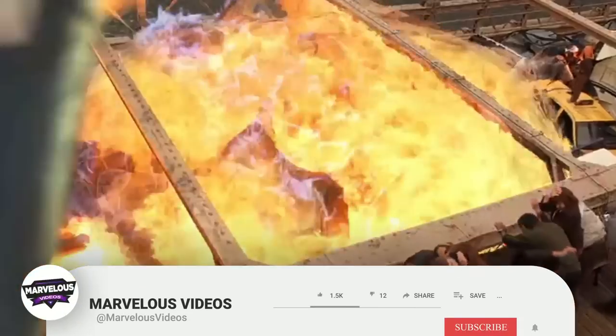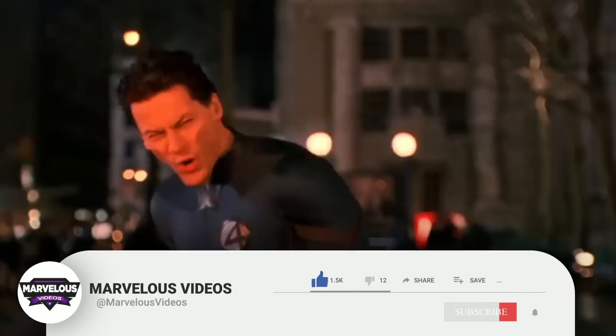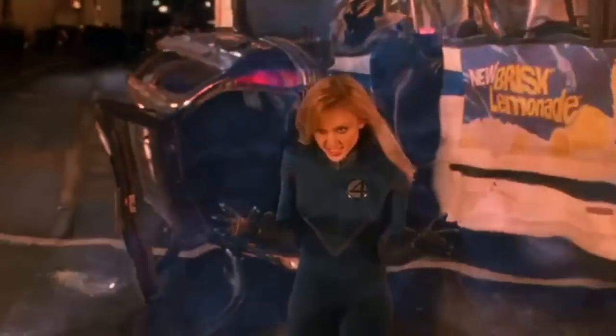Before we get into our explanation, we do have just one very small request. If you like our content, then please support us by subscribing to our channel. This is just one small click for you, but for us it means a lot. Thanks! Now, let's begin.